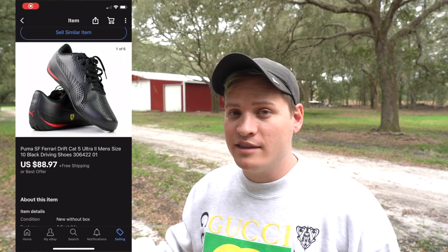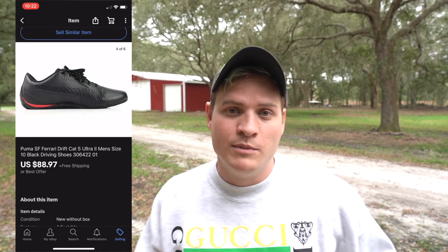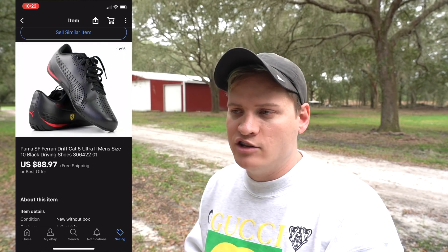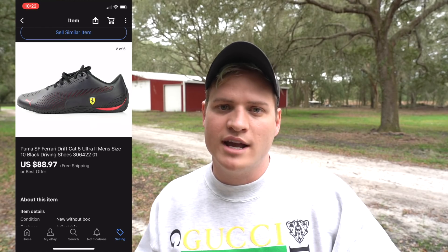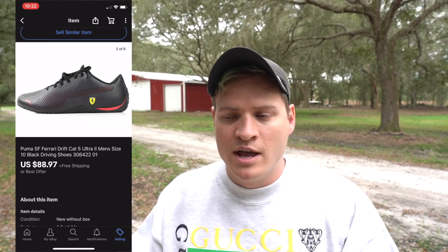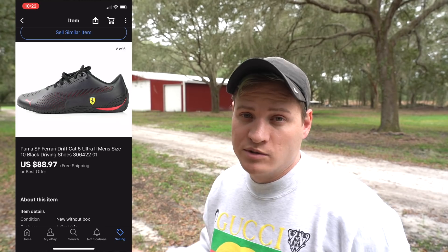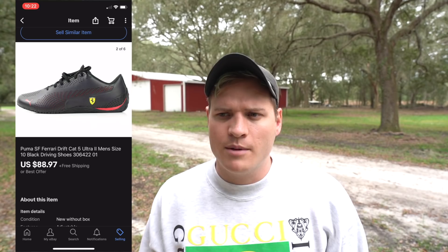Another pair of shoes — we've actually had this pair for a while. Alison is actually the person we can thank for getting this pair sold, because what she did is she went back to old listings we had on eBay for a while, ended them, and then did sell similar to get them back onto eBay. That creates a brand new listing and kind of refreshes it. We ended it, got it back up, and it sold very fast. This pair of Pumas sold for $88.97 with free shipping, and I believe we paid $15 for them about a year ago.